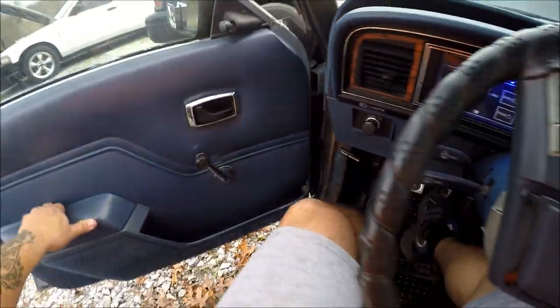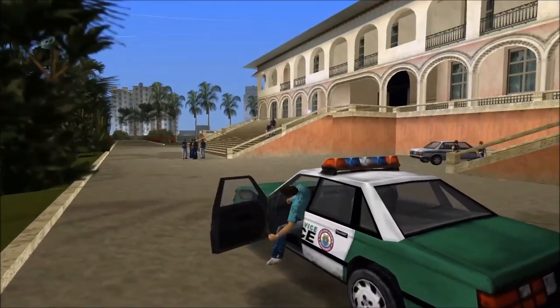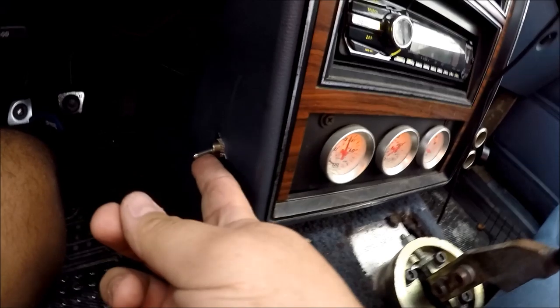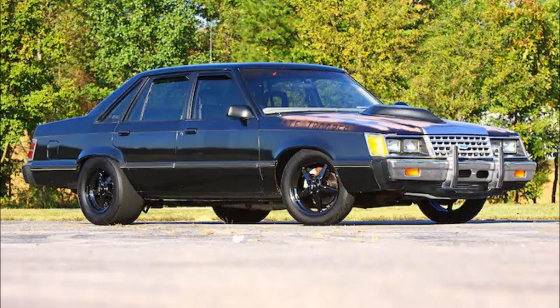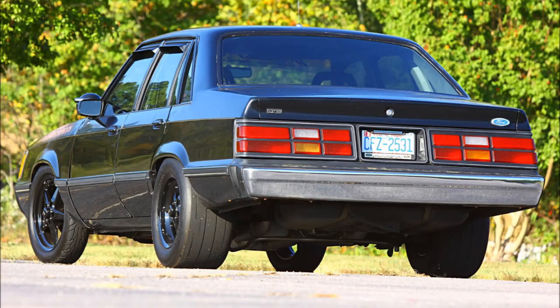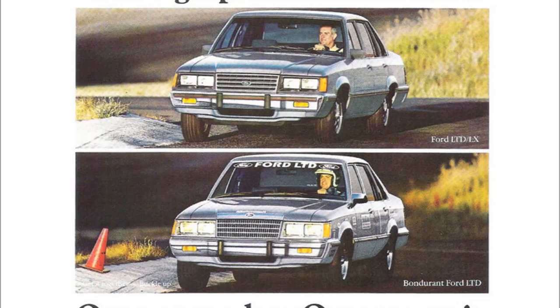The Ford LTD LX fox body — you know, that GTA Vice City cop car — a car that in the most literal sense of the word is a four-door fox body Mustang. A car that owes its entire existence to a race car driver. What the hell am I talking about? All right, this is going to be a quick one-minute history lesson.